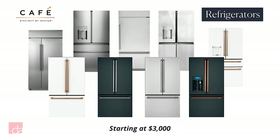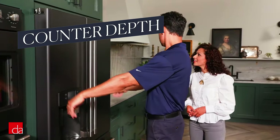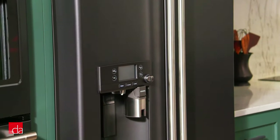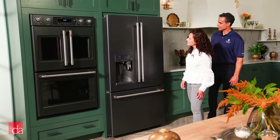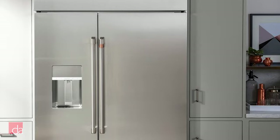First up, refrigerators, which start at just under $3,000. CAFE's have technology on par with LG and Samsung, but they tend to be more reliable. We also like that most CAFE fridges are counter-depth. You don't lose much storage space compared with standard depth, and they fit into your cabinets so much more neatly. Their true built-in fridges are also a lot more affordable than brands like Sub-Zero.